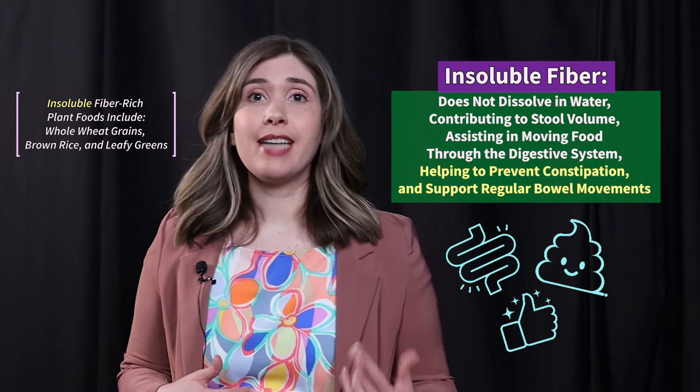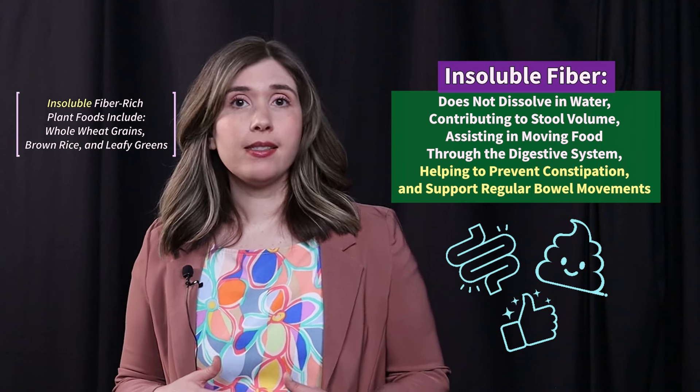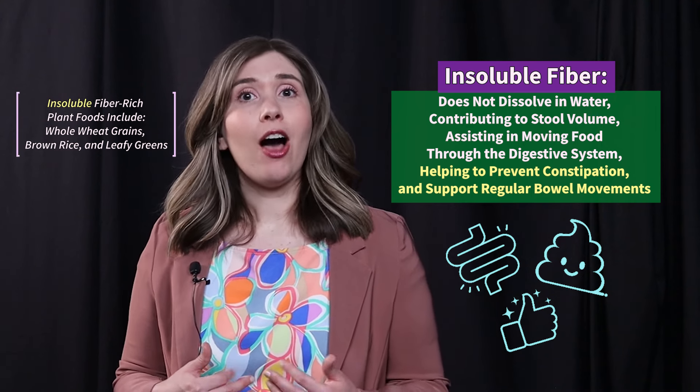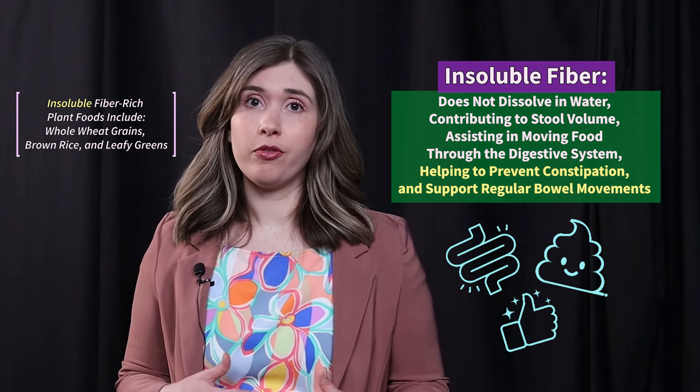Insoluble fiber does not dissolve in water and contributes to stool volume by assisting in moving food through the digestive system, helping to prevent constipation and support regular bowel movements.